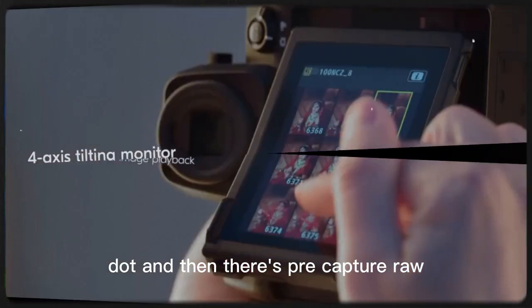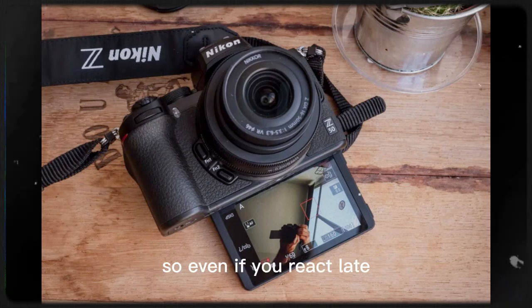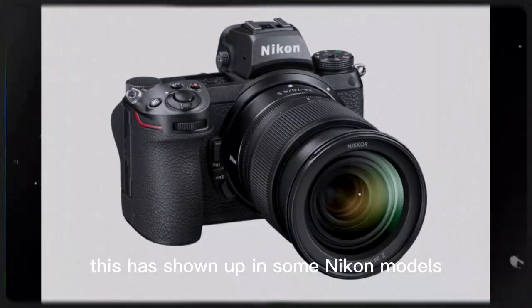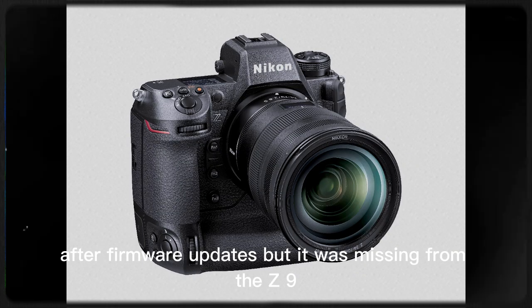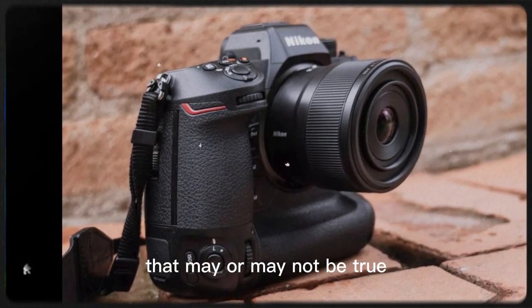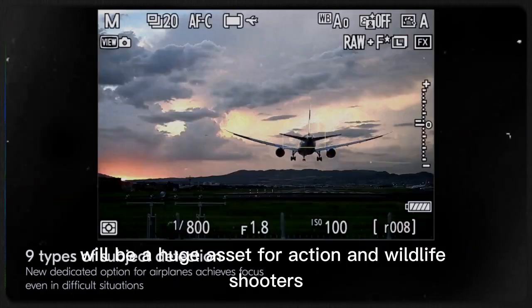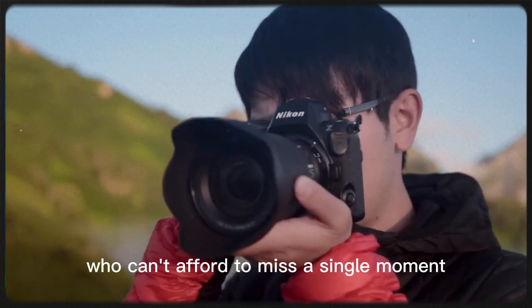And then there's pre-capture RAW. This feature starts buffering images before you even press the shutter, so even if you react late, the camera already has the moment saved — it's like a time machine. This has shown up in some Nikon models after firmware updates, but it was missing from the Z9, which upset a lot of users. Many believe Nikon held the feature back on purpose to make the Z92 more attractive. Pre-capture RAW on the Z92 will be a huge asset for action and wildlife shooters who can't afford to miss a single moment.